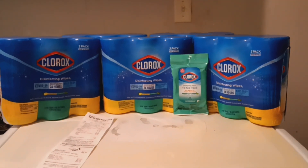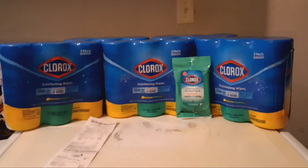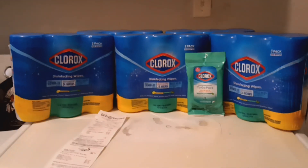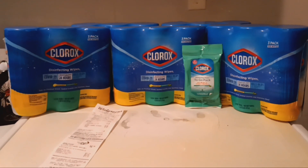Hello guys, good morning, welcome back to the channel. This is Courtney with Cornuclips Coupons, and today I am bringing you a super amazing Clorox wipe steal from Walgreens.